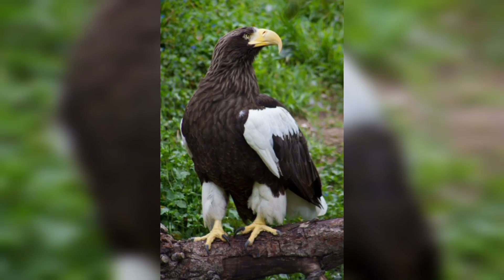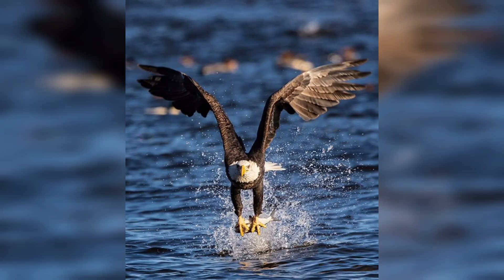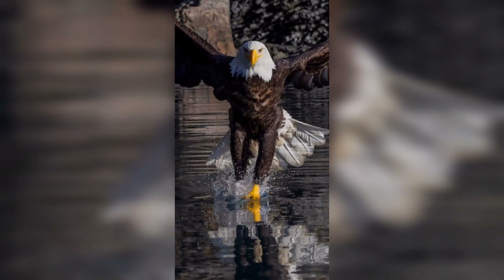To understand eagle hunting, we must first appreciate their extraordinary vision. Eagles possess some of the sharpest eyesight in the animal kingdom. Their eyes are specially adapted to detect even the slightest movement from high in the sky. We will delve into the science behind their exceptional vision and how it aids in hunting.